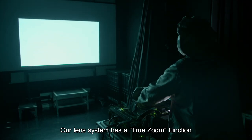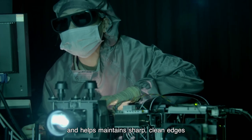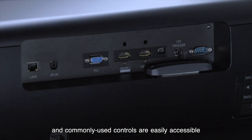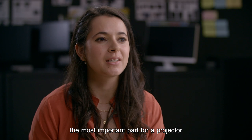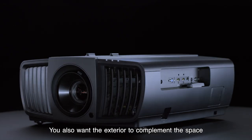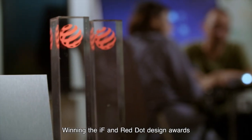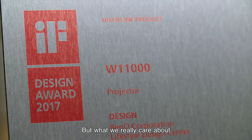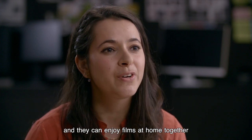Our lens system has a true zoom function that prevents distortion and helps maintain sharp, clean edges. There's more space for cables and commonly used controls are easily accessible. Specifications and performance are the most important parts of the projector, but when the movie's over and the lights go on, you also really want the exterior to complement the space. Winning the Red Dot Design Award really shows how hard our team works, and we actually frequently win design awards. But what we really care about is how users experience the projector and that they can enjoy films at home together.